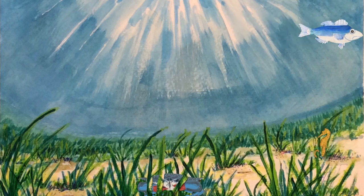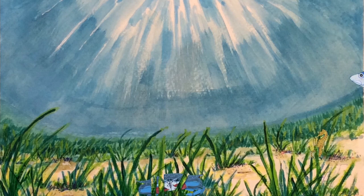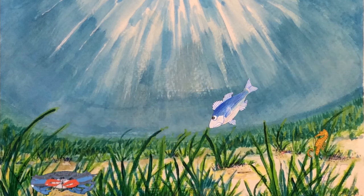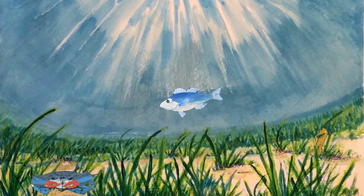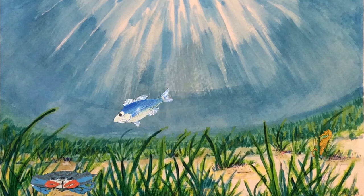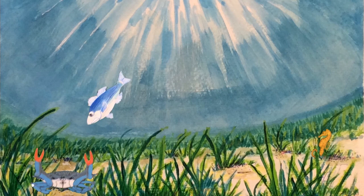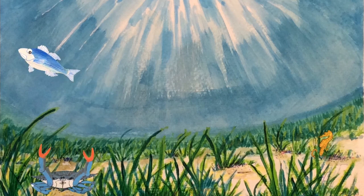The whole molting process could take up to 12 hours from beginning to end. For the viewers at home, we have shortened this miracle of nature with the magic of animation. Once her shell has completely hardened, she can defend herself from predators and then move on to a new location for a much-needed meal.